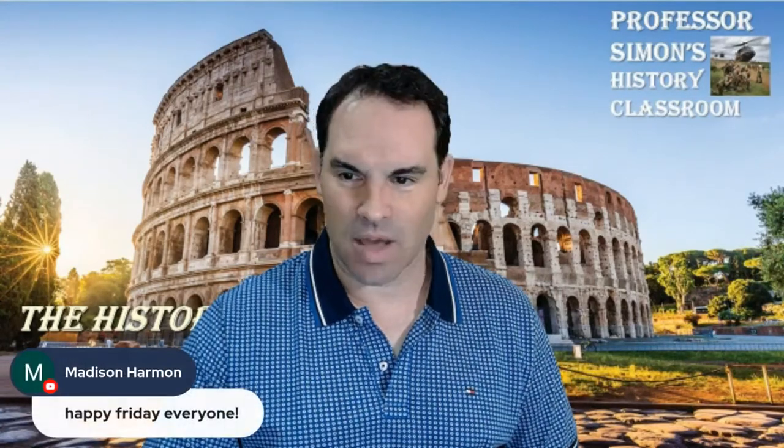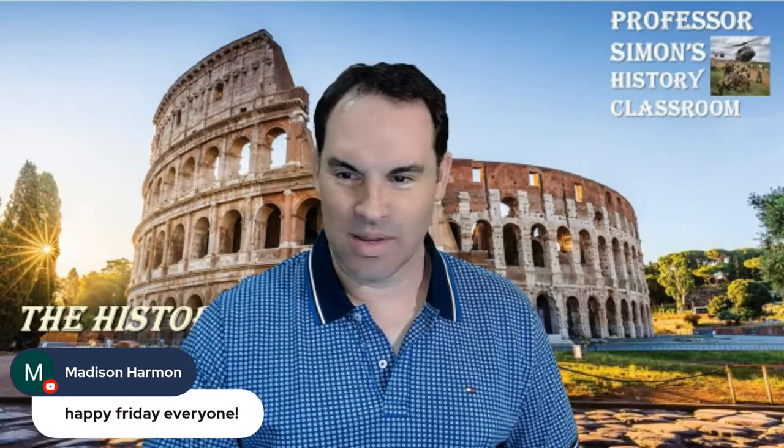It looks like we have a few students watching live right now — Trey, Nadia, Madison, Jane, Jessica, and Devin. Good morning, hope you're having a great time. If you want to join, you can connect at StreamYard.com — the link is right below.